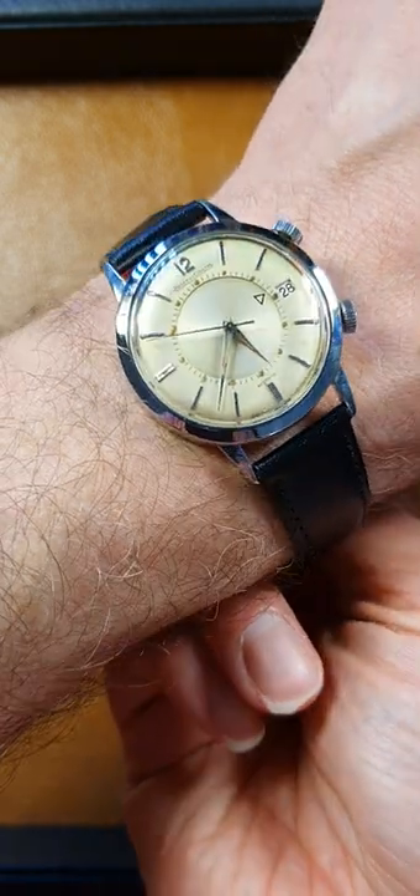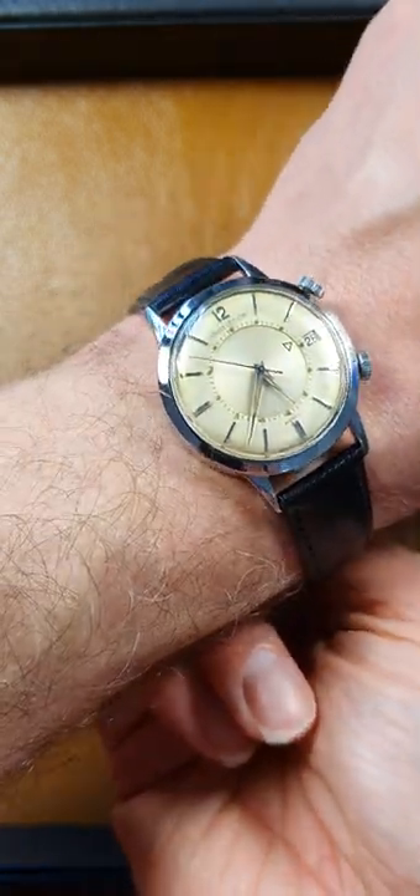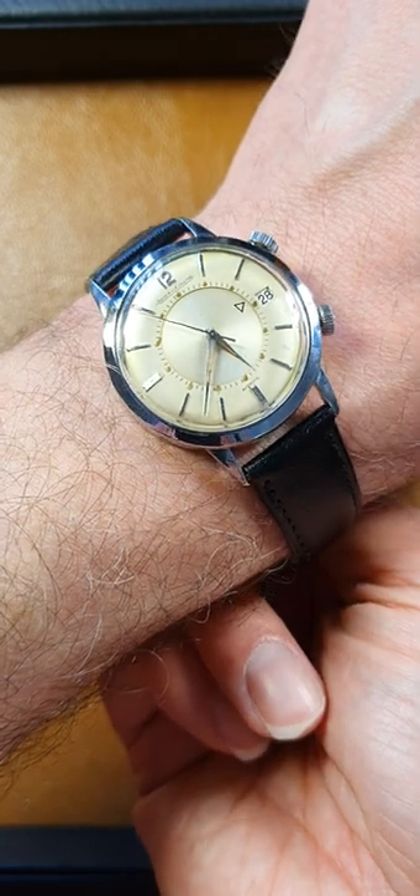Let's put it on wrist. So by today's standards, that's quite a decent size. Anything between 35 and 38mm is what people seem to be wearing.